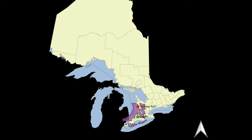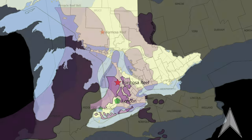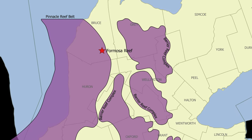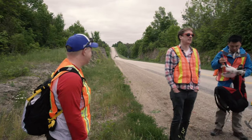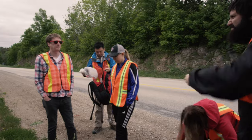The outcrop of the Formosa Reef is at the road cut section on Bruce County Road 12, about three kilometers north of the town Formosa. This reef sits on the edge of a pinnacle reef belt and is the only reef structure that outcrops in Ontario. The outcrop is right on the side of the road, so remember your high visibility clothing.